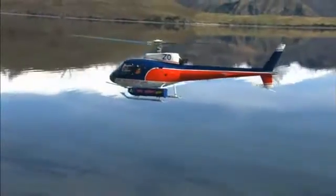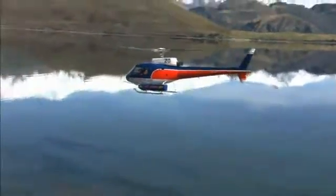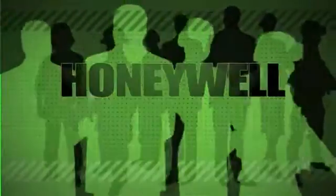These emergency medical transport and offshore helicopters are on critical missions. Will they be ready whenever they're needed? They will, with help from Honeywell.